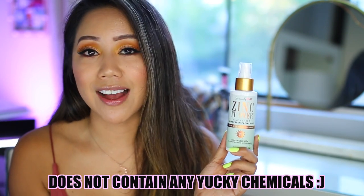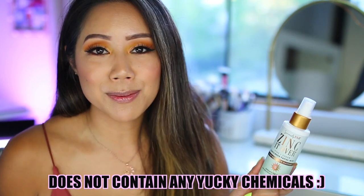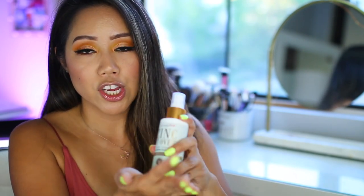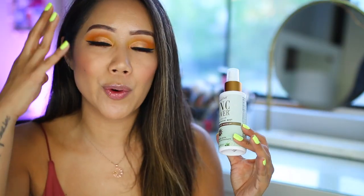This has a cucumber and basil scent. A couple of things to know about Zinc It Over: it's for all skin types, reef safe, doesn't have a white cast, vegan and cruelty-free, fast-absorbing, lightweight, and really refreshing. To use it, shake it up really well — even shake it onto the palm of your hand first. It has a really sheer fine mist, and you just spray it over your face. You can definitely smell the basil and cucumber and it has a bit of a cooling sensation. Even though I have an oily T-zone, whenever I reapply this throughout the day it doesn't make me oily or greasy.